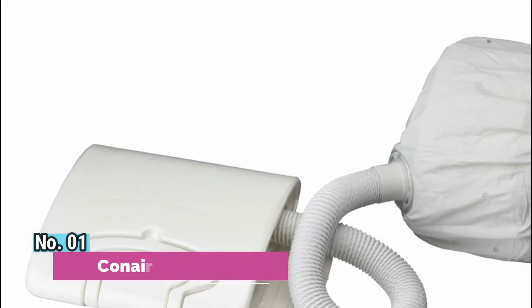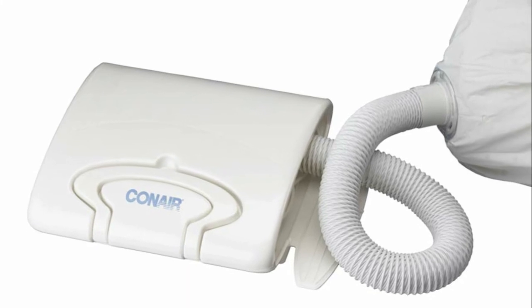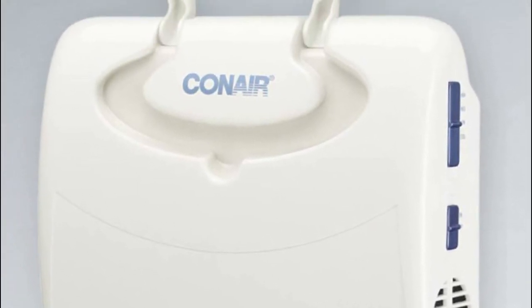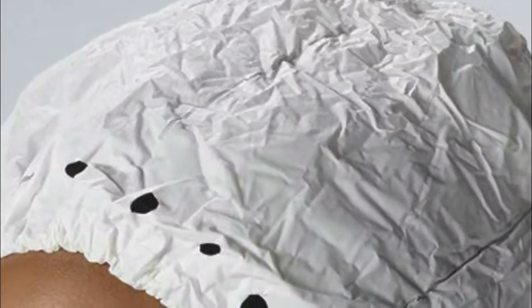Number 1: Conair. The extra large soft bonnet can fit over jumbo rollers, and a drawstring secures it in place. Compact storage case with a handle saves space and is great for travel. From traditional bonnets to high-tech dryers equipped with cutting edge technology, Conair has a great selection of hair dryers for every hair type and every hairstyle.